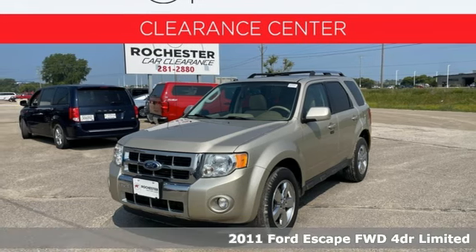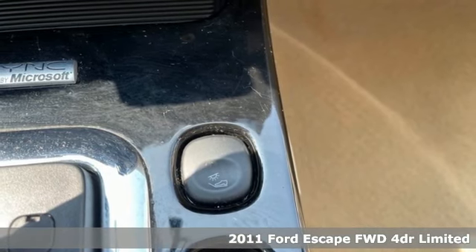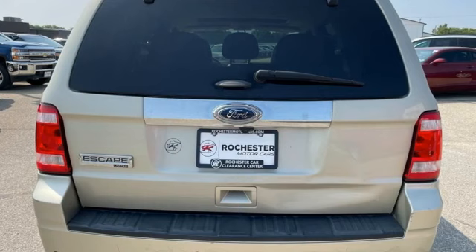It's a 2011 Ford Escape. Get away every time you get into this Escape. Its amazing ability and maximum cargo configurability makes every trip the perfect journey.